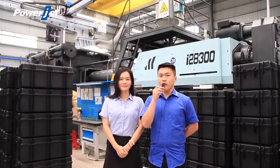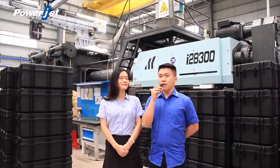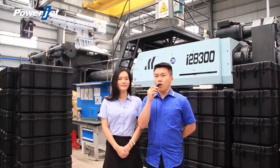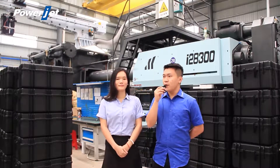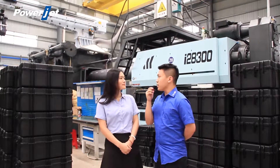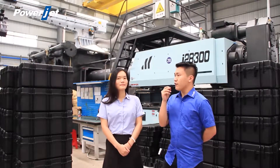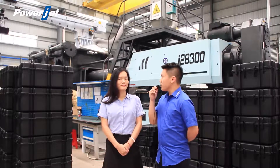Thanks for Cindy's wonderful presentation. Cindy, there is a customer who has left some points in the comment section. He wants to ask you some questions. The first point: he would like to produce a 240-liter dustbin and the weight of the product is around 10 kilograms. What size machine should he use?